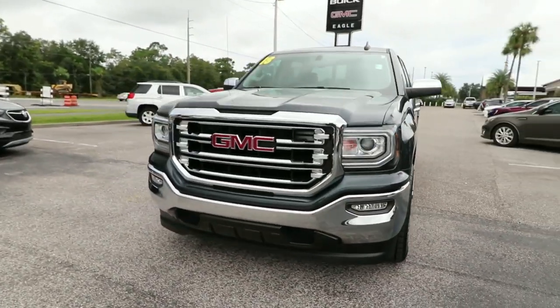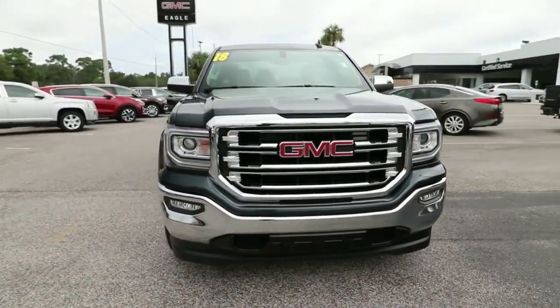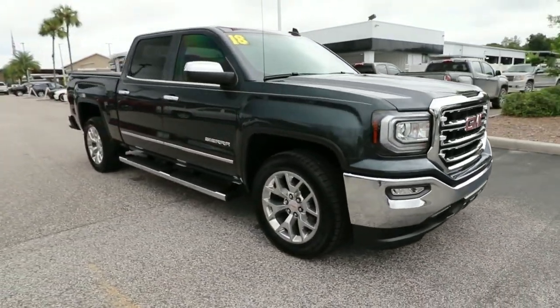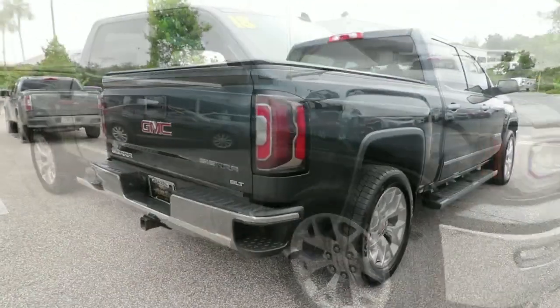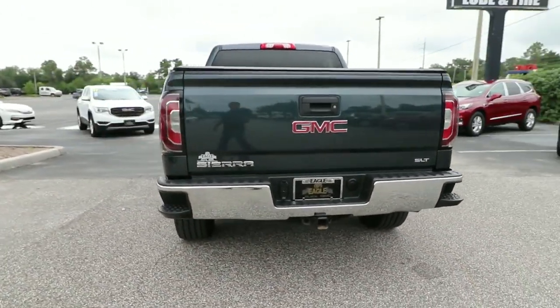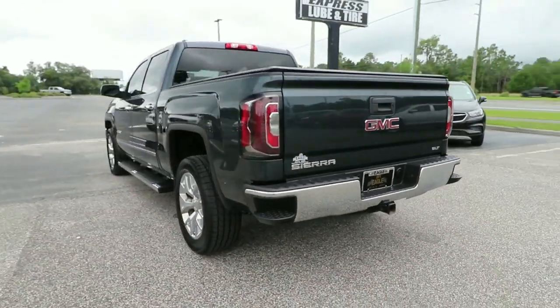Your next car could be the 2018 GMC Sierra. With less than 60,000 miles on the odometer, this vehicle stands out from the rest. This strikingly handsome Sierra delivers full-size pickup strength and plenty of modern comfort and convenience.